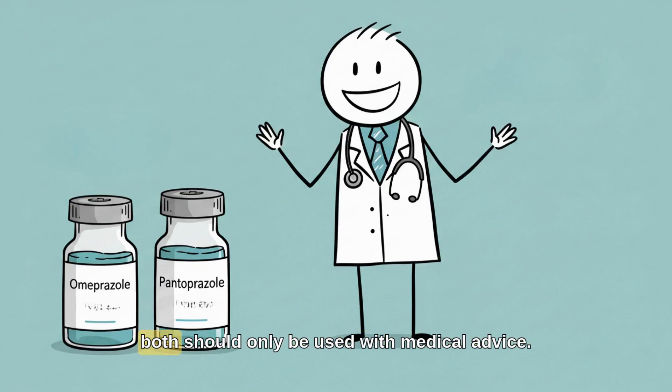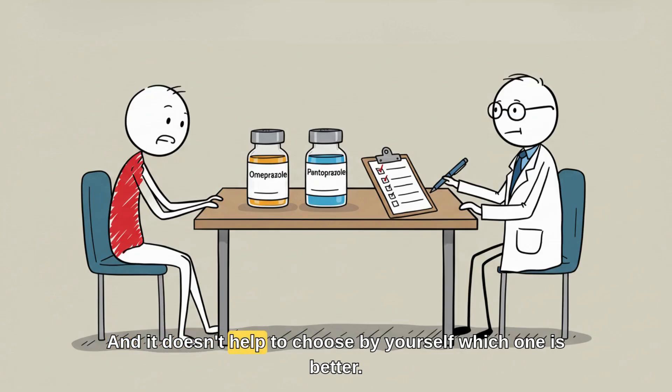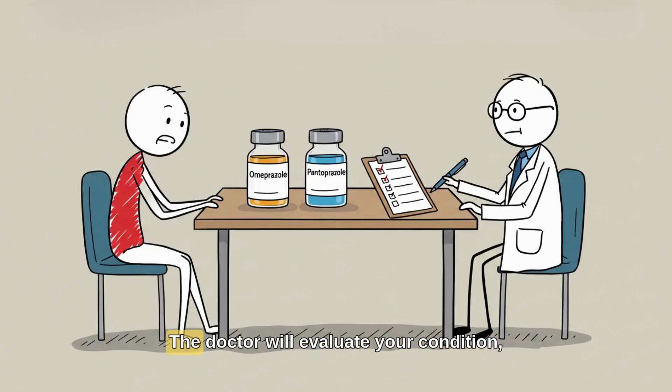In practice, both should only be used with medical advice. The treatment is usually for a limited time because excessive use can bring risks. It doesn't help to choose by yourself which one is better — the doctor will evaluate your condition, other medicines you use, and the right treatment time.